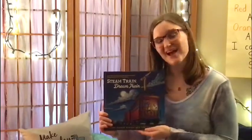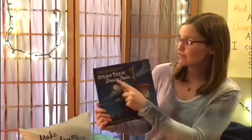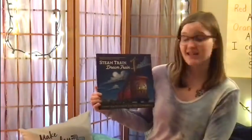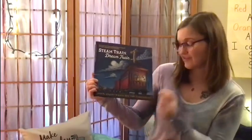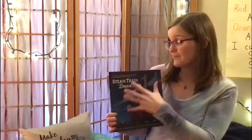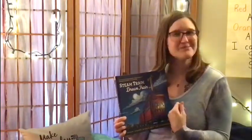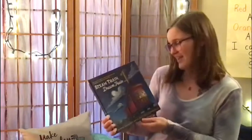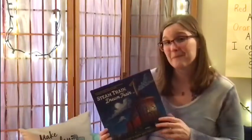Hello, boys and girls. I have a book I would like to read to you called Steam Train, Dream Train, and it was written and illustrated by Sherry Duskey Rinker and Tom Lichtenheld. It is a wonderful book about a bunch of animals and all the jobs that they have on this train. It is a very relaxing book, so it might make a good bedtime story, and there are rhyming words on every single page, so put your listening ears on and see if you can hear them.